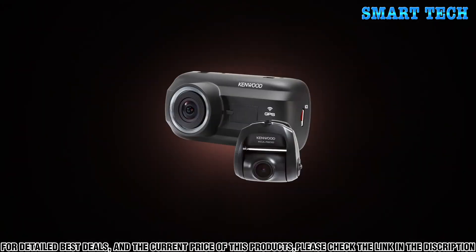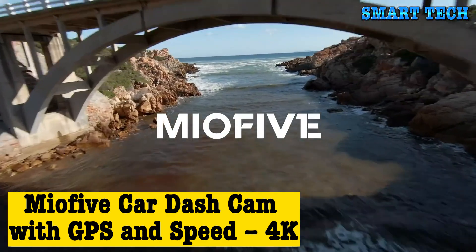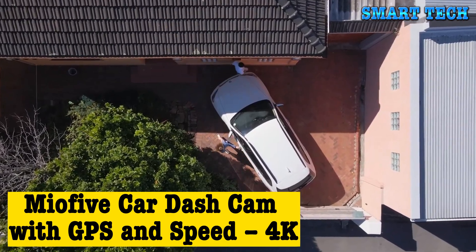The DVR-A601W supports up to 128 gigabytes of recordable video storage and is compatible with both iOS and Android devices, keeping your family safe on the road.